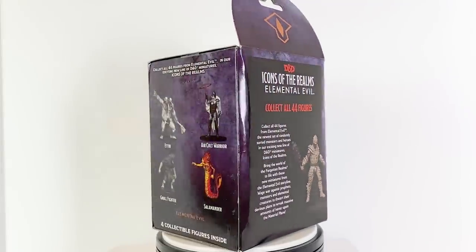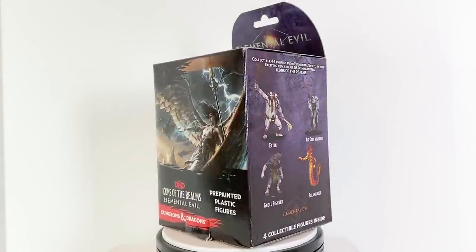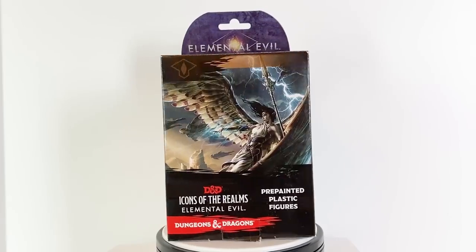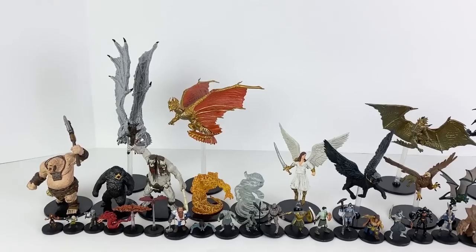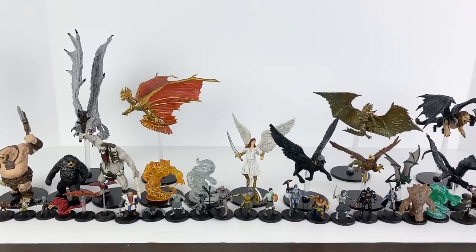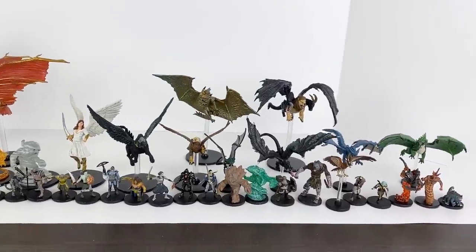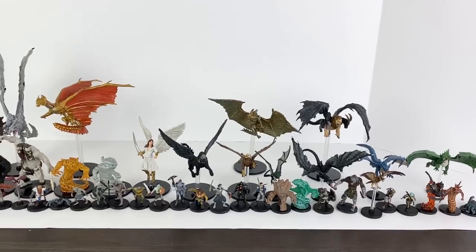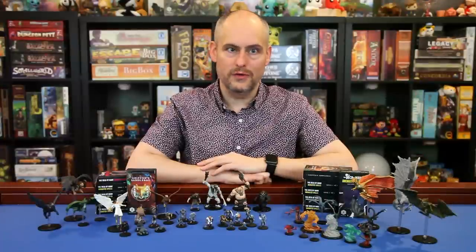This set came out in February 2015, and despite many other sets being re-released recently, including the older Tyranny of Dragons set, this one has not gotten the same treatment. As of early 2020, even single booster boxes are hard to track down, and bricks and cases are basically sold out everywhere. We cobbled this collection together buying singles from stores and individuals from all over the world.